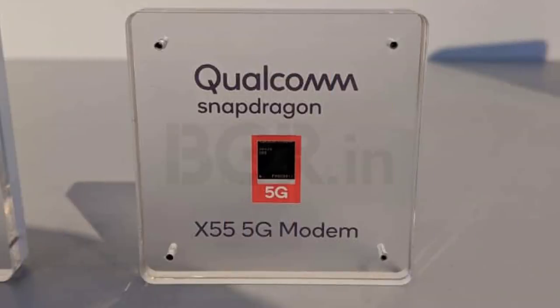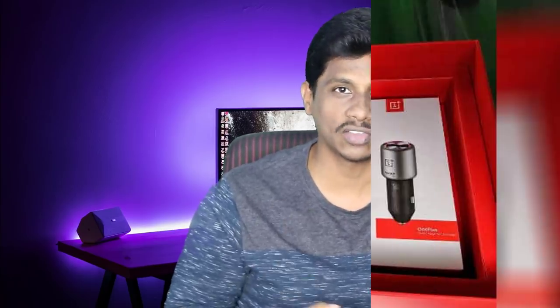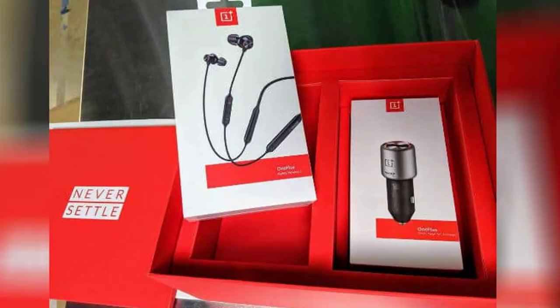Next is the Snapdragon 865. Starting from the 855 on mobile devices, this will come in two variants — one 5G variant and one non-5G variant. Next is OnePlus, with a new energy release expected.